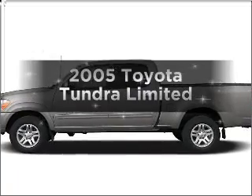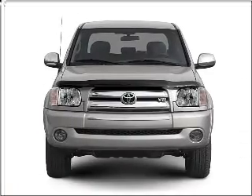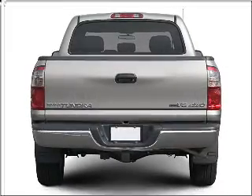Imagine yourself in this 2005 Toyota Tundra. This is the set of wheels you've been looking for, with a powerful 8-cylinder engine connected to a smooth shifting 5-speed automatic transmission.